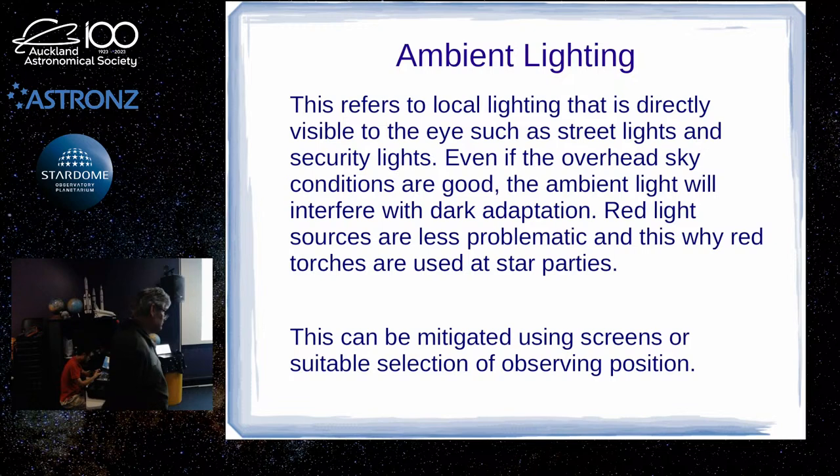If you go to the Wahia Star Party, we usually tell people to cover their torch with a red film or filter, so it's not affecting people too much. Another little trick: if you're using a phone or iPad for your planetarium software like SkySafari, there's an accessibility feature on an iPhone that will turn your phone red. That's really quite useful in a dark field — so you're not wrecking your dark adaptation when looking at your phone.